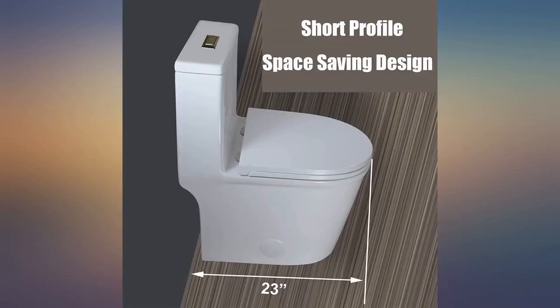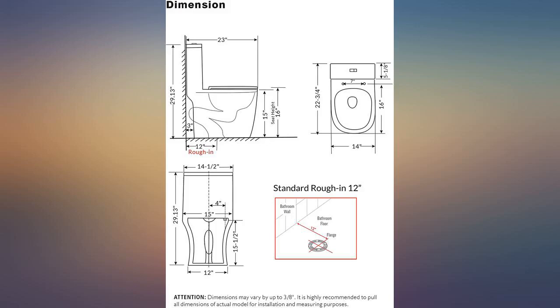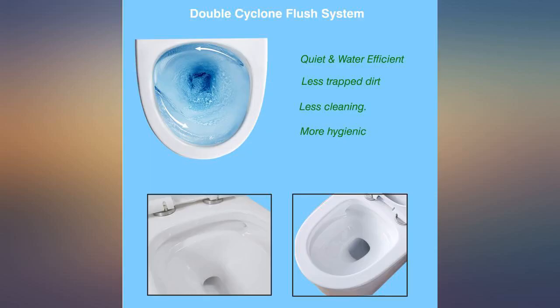I bought another toilet from Home Depot for my master bathroom — a Glacier Bay elongated dual flush — and that one is way too tall for me. Back to this toilet: I converted 1.5 bathrooms into 2 full bathrooms. I needed the space, every inch counts, and this toilet is ideal.